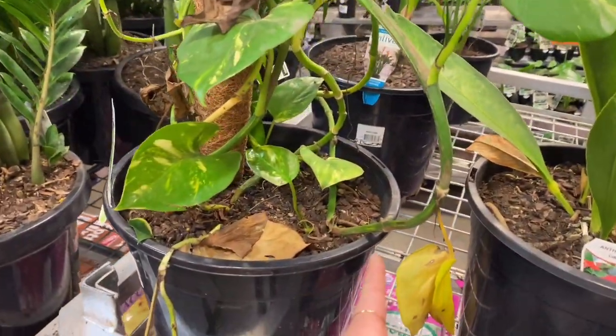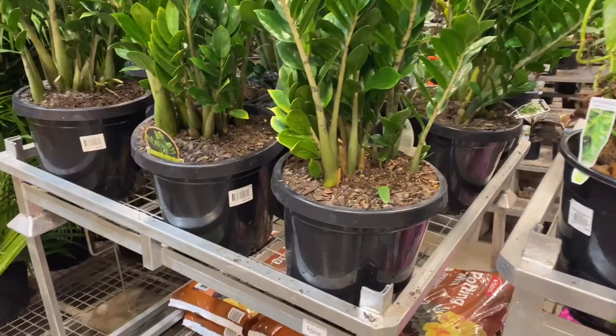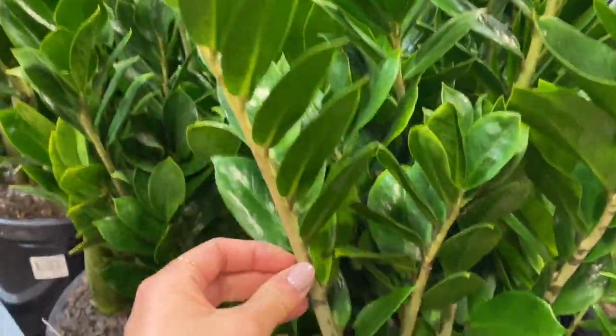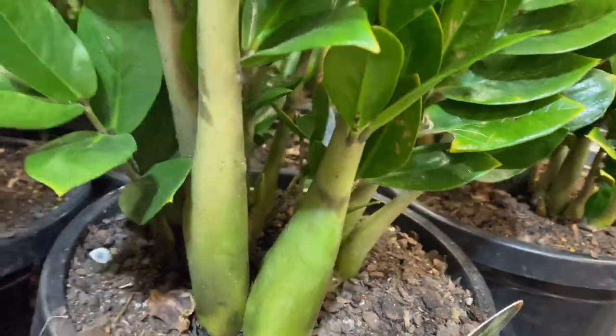Just had to point out this really sad golden pothos — poor guy. Here we have some thick ZZ plants, like they were chonky. Look at these stems, I just had to squeeze them, they were so fat.